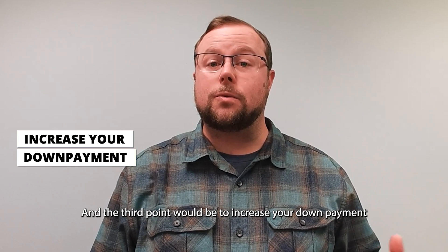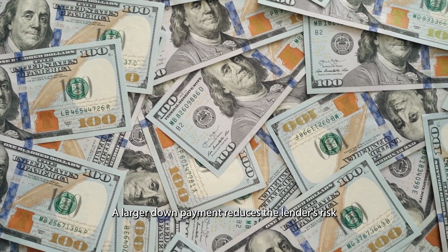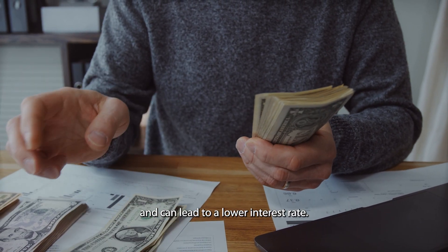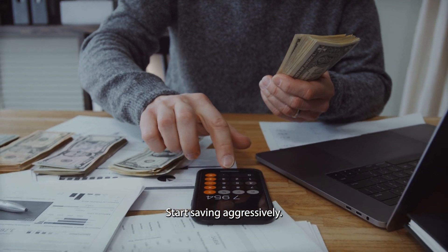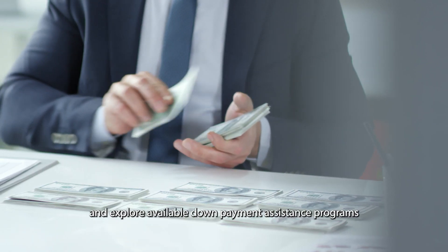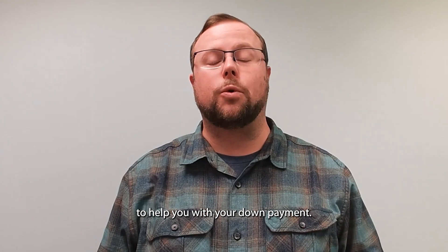The third point would be to increase your down payment. If you're able, a larger down payment reduces the lender's risk and can lead to a lower interest rate. Start saving aggressively, consider windfalls or gifts, and explore available down payment assistance programs to help you with your down payment.